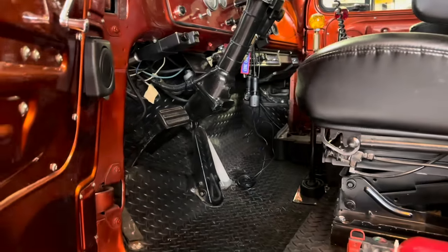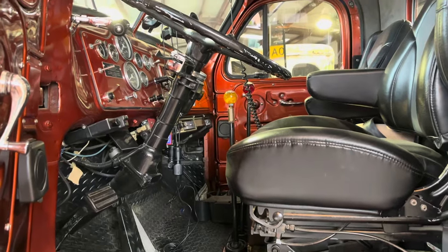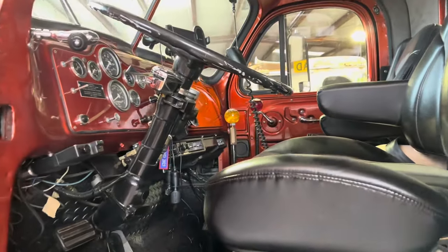We changed out the rear end. We put air ride on it and a 410 rear end in it. And we put air conditioning in it.